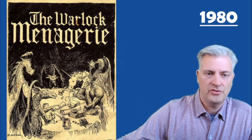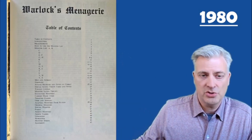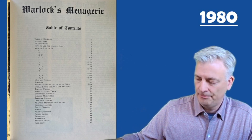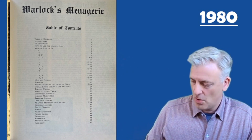Then here's the final one — this is the Warlock Menagerie. It is also some additional rules and has a whole bunch of additional monsters you could use, plus some other add-on rules for the game as well.